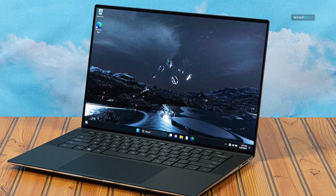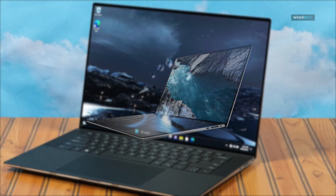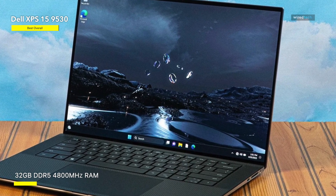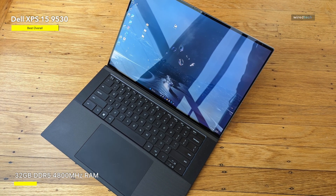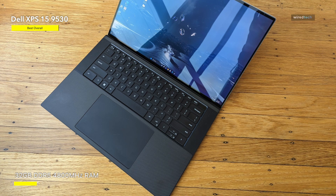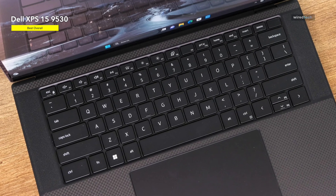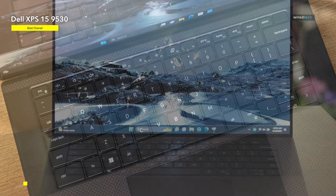Best overall: Dell XPS 15 9530. Perfection is how we describe Dell's outstanding XPS 15. The 2022 model maintains the superb traditional look of previous generations and is a firmly manufactured gadget. It boasts a brushed CNC aluminum chassis and carbon fiber palm rests, which along with the ever pleasant Dell keyboard design make it easy to use for extended periods.